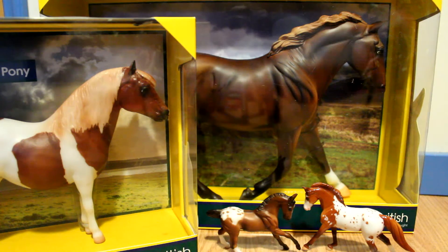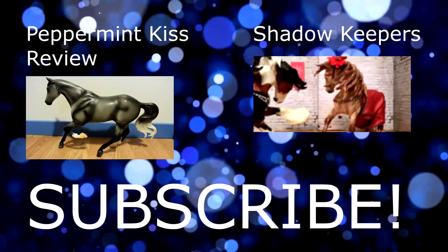And so this was my Breyer Christmas haul. I hope you enjoyed this video. If you did, be sure to like it and subscribe to my channel to see more. And if you have any video suggestions, be sure to comment them down below, because I'm always looking for video suggestions. Bye.